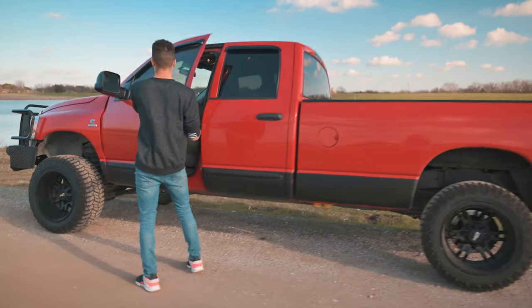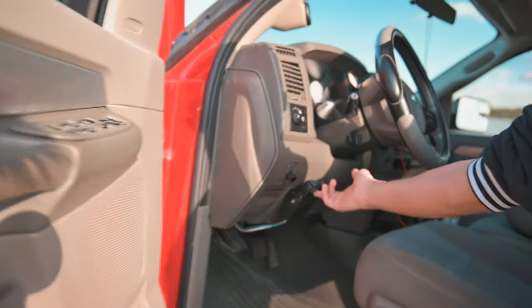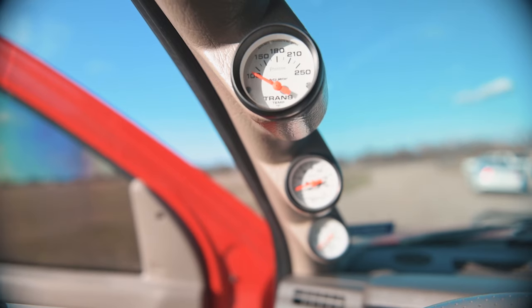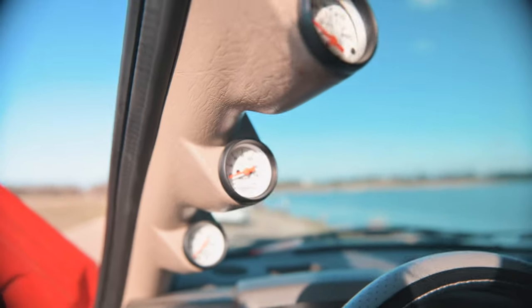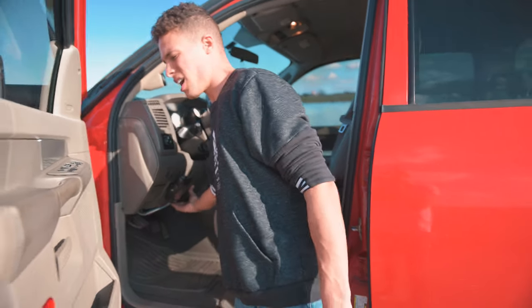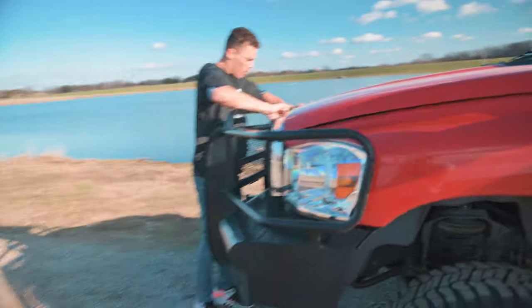Coming to the inside, we have everything we need to tow right here. We also have EFI Live, which I need to get reinstalled — it's not on right now, but I'm going to reinstall it. We've got trans, EGTs, and boost gauges — we got it all. I'm going to be switching a few of them out, but they're pretty good. Not all of the gauges work, but the boost gauge, trans gauge, and EGT gauge are the most important ones, and those work.